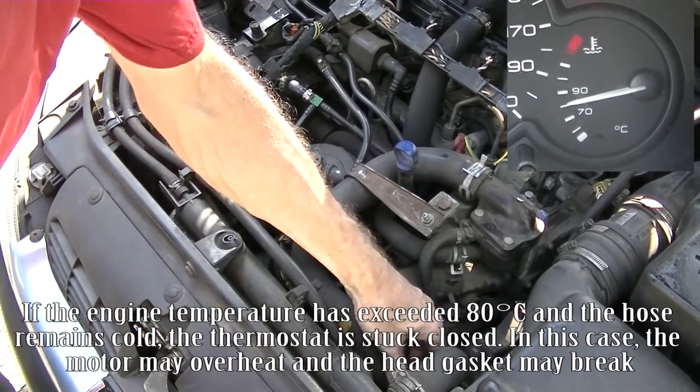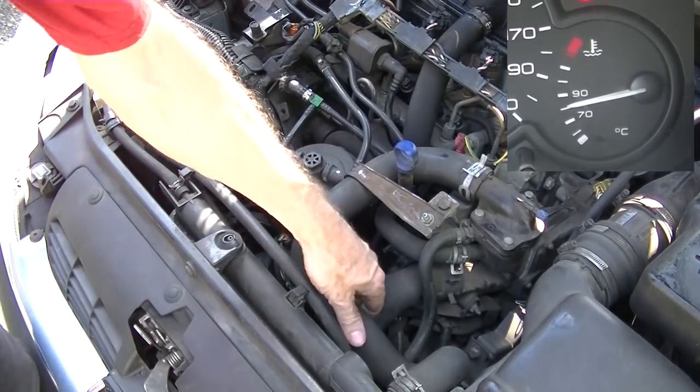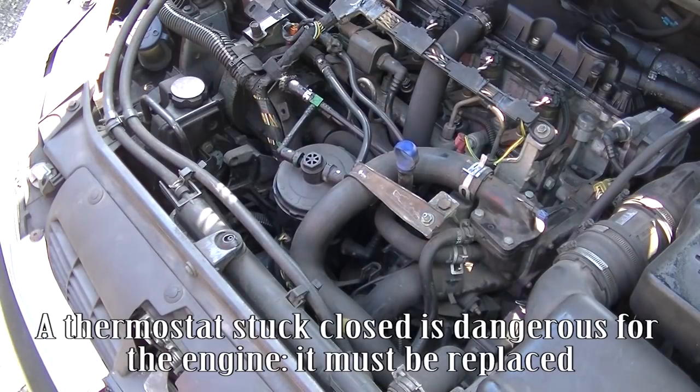In this case, the motor may overheat and the head gasket may break. A thermostat stuck closed is dangerous for the engine — it must be replaced.